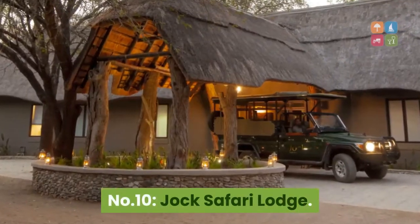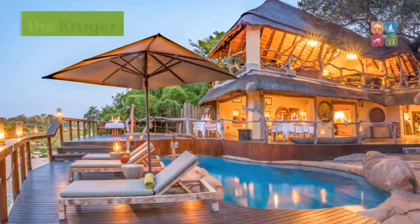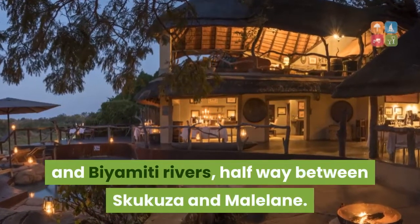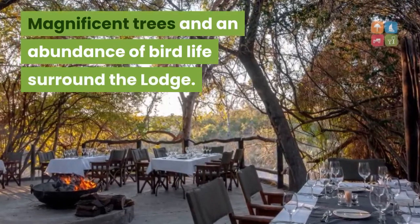Number 10: Jock Safari Lodge. This luxurious lodge is situated in the southern area of the Kruger National Park at the confluence of the Mitamini and Bayamiti rivers, halfway between Skukuza and Mail Lane. Magnificent trees and an abundance of bird life surround the lodge.